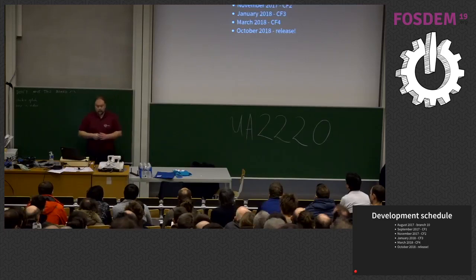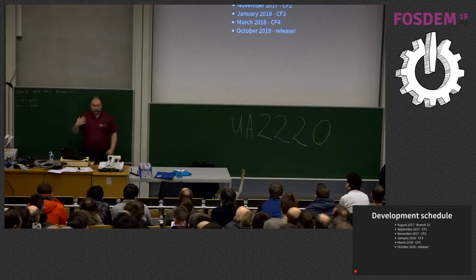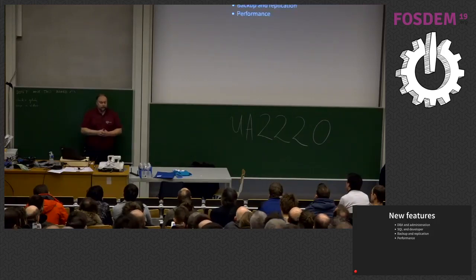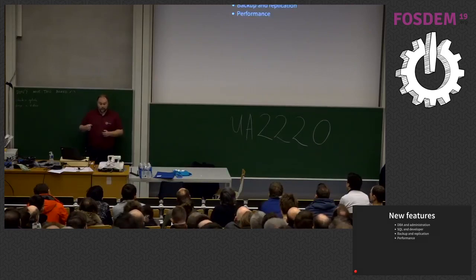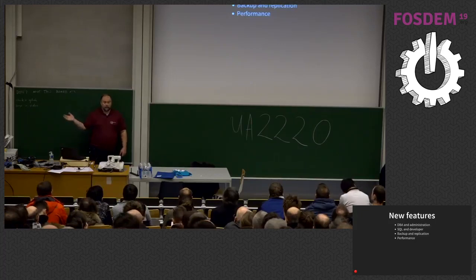The release has been out since October of 2018. I'm actually surprised that so many people put their hand up for already running Postgres 11 — that's great news. That's unusually fast; about this far into a release I'd normally see fewer people on this version. Anyway, let's get into the features. I've tried to separate them into four sections: DBA and administration, SQL and developer, backup and replication, and performance — because everybody loves performance.